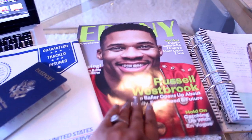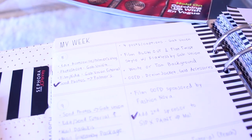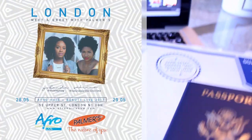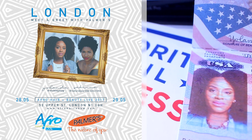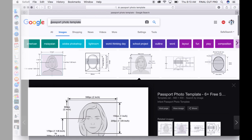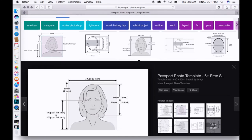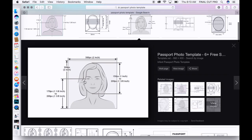This vlog is almost over but I did want to show you guys my passport photo. I'm also in Ebony magazine — yeah, this is my checklist, so much to do. But first — my passport, you guys. I am officially going out of the United States for the first time. I have an event in London with Palmer's UK, and my passport photo is so bomb — I just wanted to share how I got a bomb passport photo.